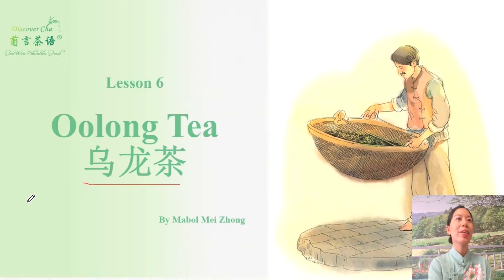So yes, it's very simple. The first term is oolong. Oolong means dark dragon.